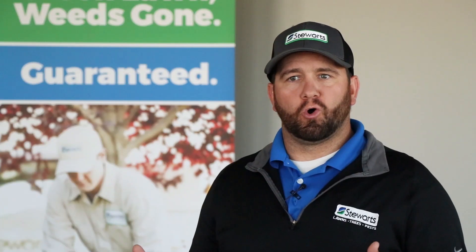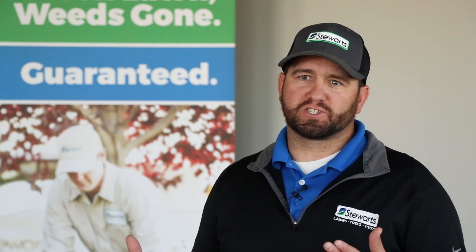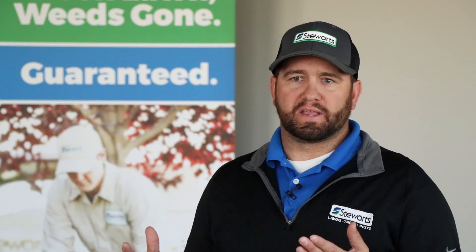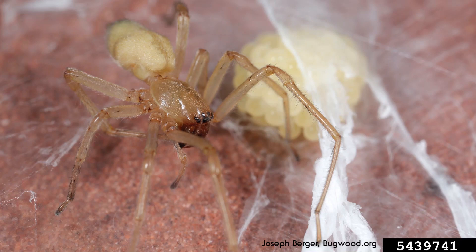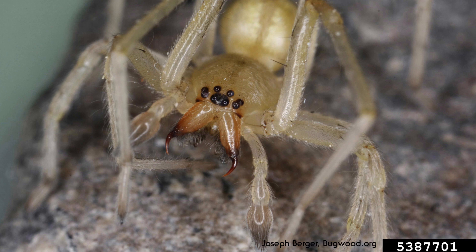Have you ever been cleaning your home and ran across webbing in the corners of the ceiling? If so, odds are you ran into the web of a yellow sac spider. This spider will often be a yellow to clear color depending on their diet. Most of the spider bites that occur in and around the home are from a yellow sac spider, and their bites can be toxic and rather painful.